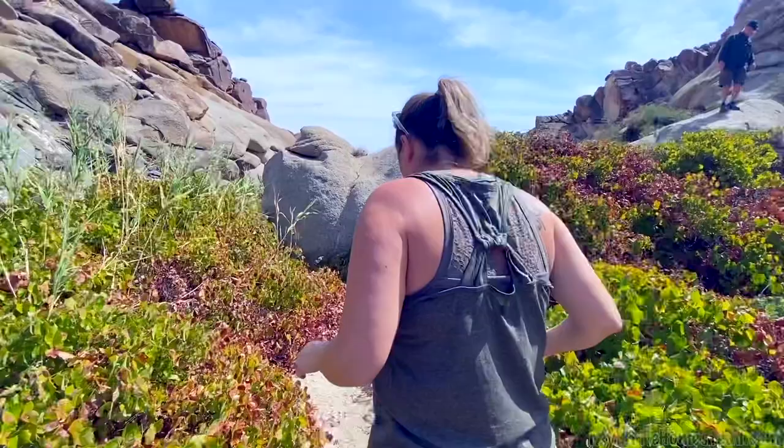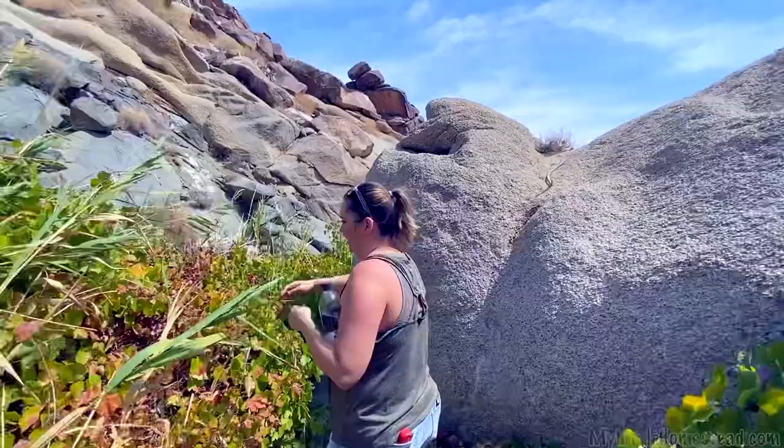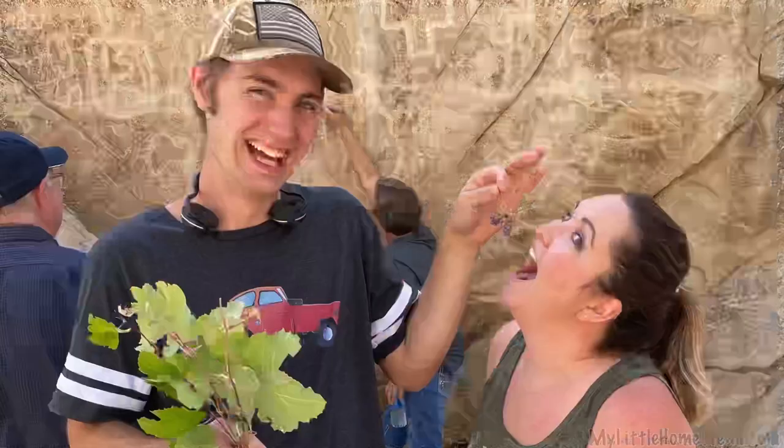I see the vines — look at these grapes! Look at how tiny they are! Baby grapes! They had a food source, they had a water source, and of course there are a lot of goats in this area too.